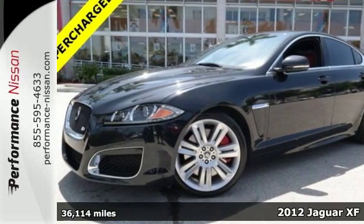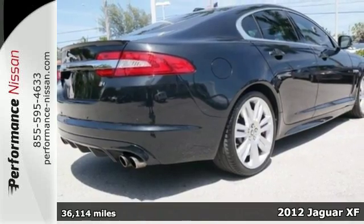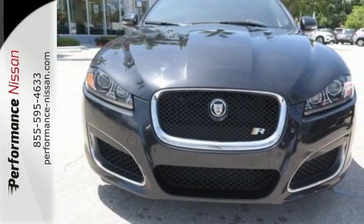It's a 2012 Jaguar XF. This is truly a world-class automobile. It has a great ride and handling, big-time performance, and a refined look.